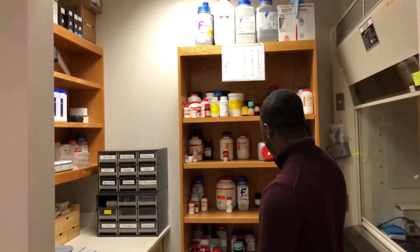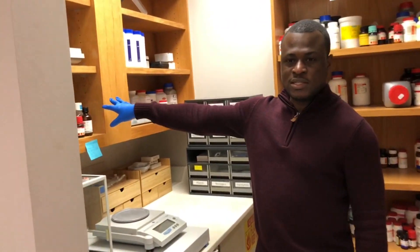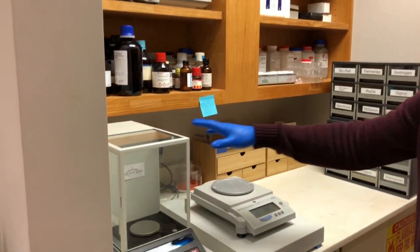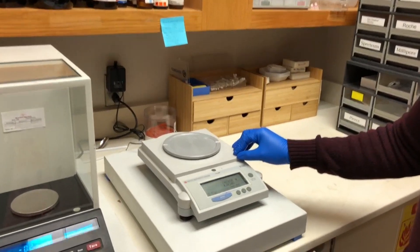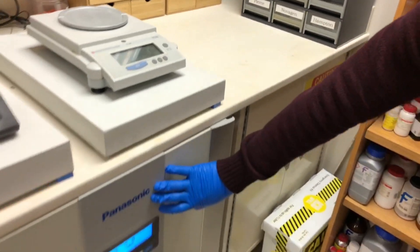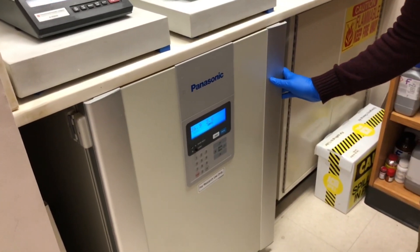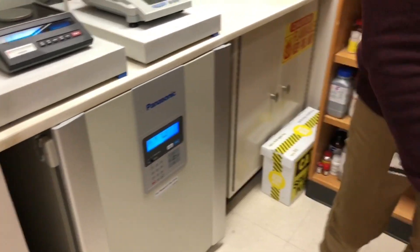We have a small compartment here where we store most of our chemicals and reagents. To my right you see a scale, which is used for weighing samples and some of the chemicals we use.